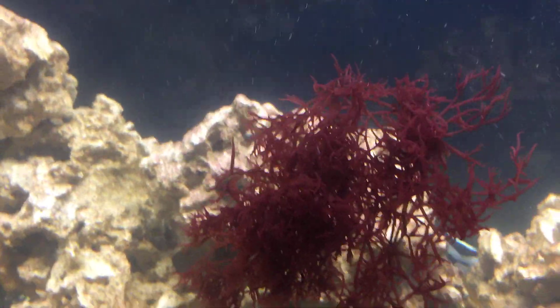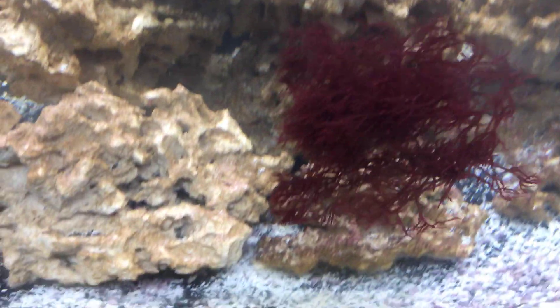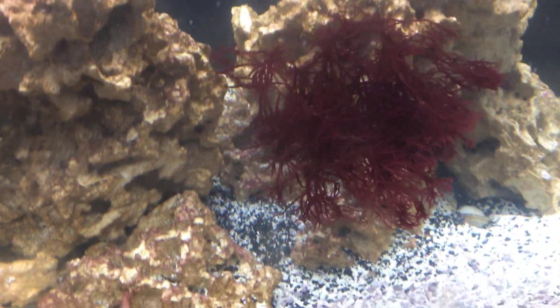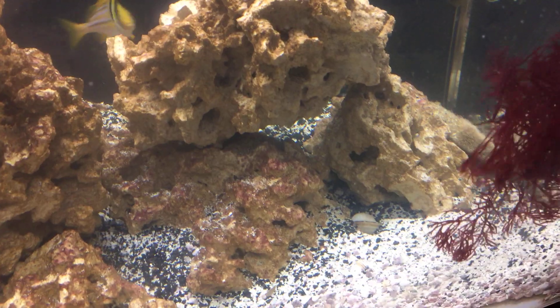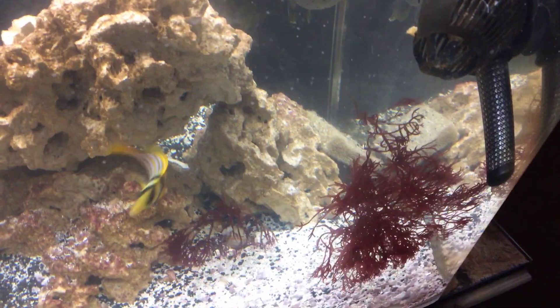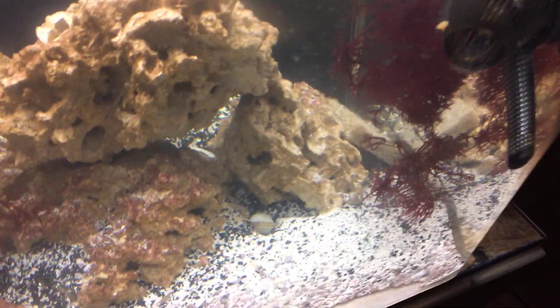It's a bright red as I mentioned, and I may come back and — depending on how fast they eat this — try to anchor it a little bit. I definitely don't want it to get pulled through the wave maker and chopped up, so let me get it anchored a little bit better.